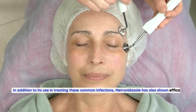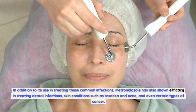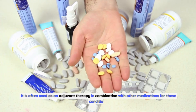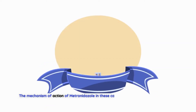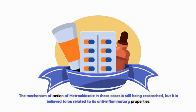In addition to its use in treating these common infections, metronidazole has also shown efficacy in treating dental infections, skin conditions such as rosacea and acne, and even certain types of cancer. It is often used as an adjuvant therapy in combination with other medications for these conditions. The mechanism of action in these cases is still being researched, but it is believed to be related to its anti-inflammatory properties.